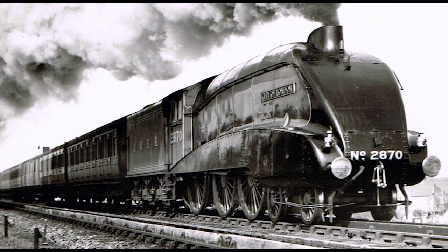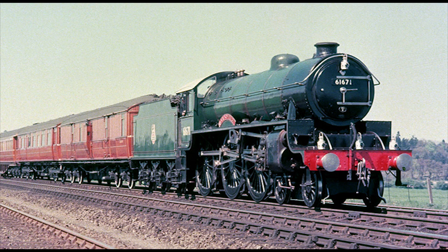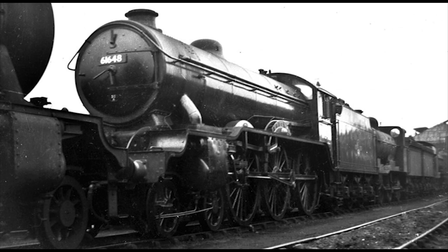Between 1945 and 1949, Gresley's successor Edward Thompson had 10 of the B-17s rebuilt into two-cylinder engines and reclassified as B-2s. Fortunately, no more were rebuilt following the success of Thompson's Class B-1 ten-wheelers. Withdrawal for the B-17s began in December 1952, and by August 1960 all of the Football Engines were out of the game for good. After they were scrapped, some of their nameplates were presented to the football clubs they were named after.